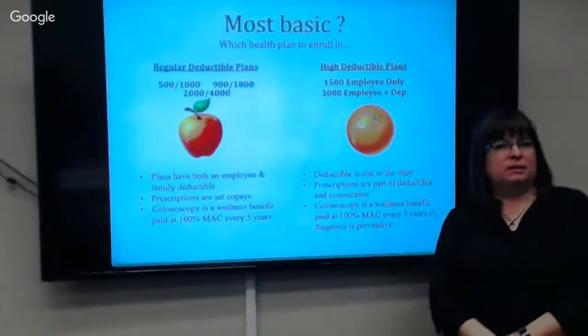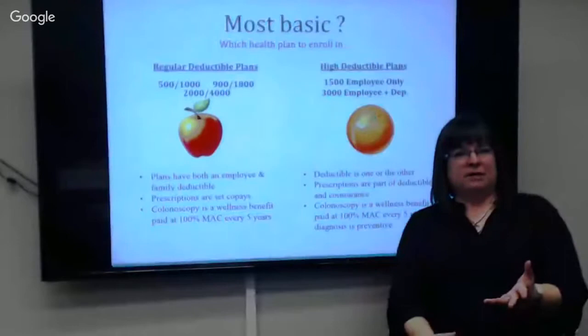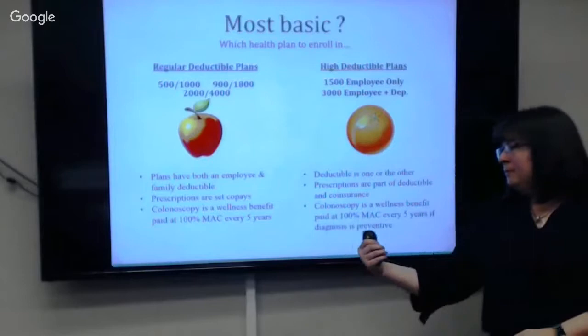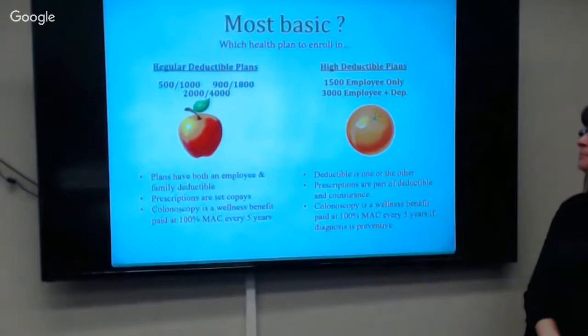On the Orange plan, a colonoscopy is covered every five years at 100% if it's diagnostic. But if there's a polyp and they remove it, it's now a medical procedure and that's going to apply to your deductible. So it's different — you just want to be made aware of it. Some other benefits are available regardless of whether you have the Orange or the Apple.